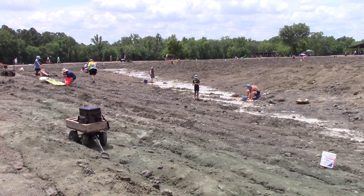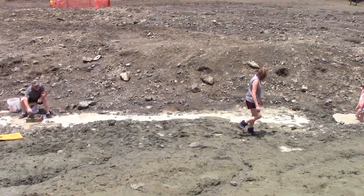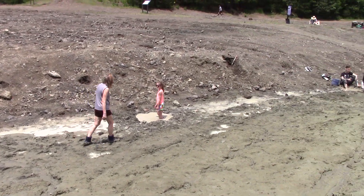It doesn't drain perfectly — it's a little muddy in here still — but it gives people an opportunity to sluice in the creek, in the ditch.